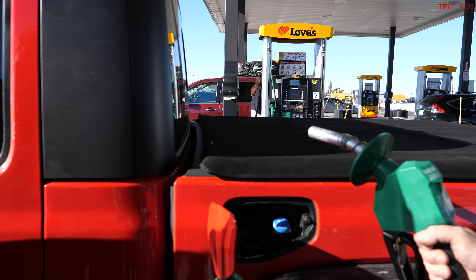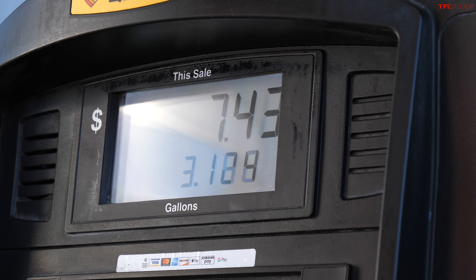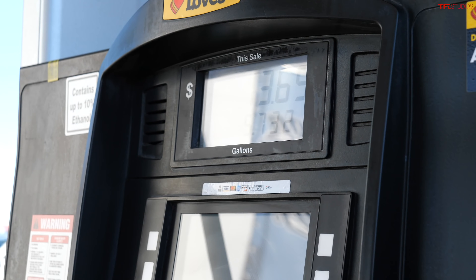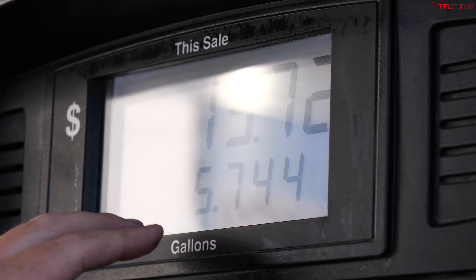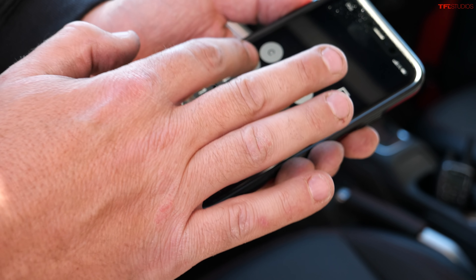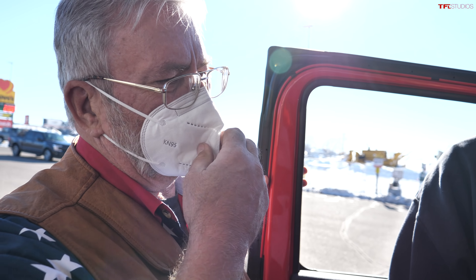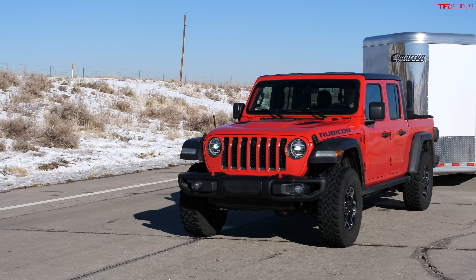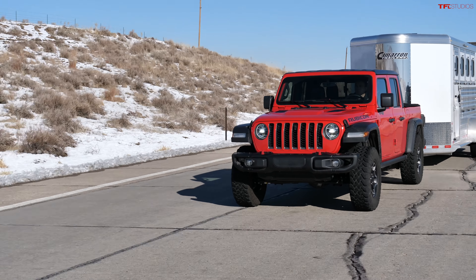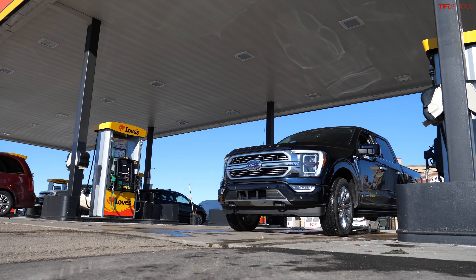The towing loop in the Jeep: the trip computer showed 13.3 MPG. At the pump: 5.744 gallons. So 66 miles divided by 5.744 equals 11.5 MPG towing. Actually that's not a bad result — good for 6,000 pounds at 70 miles an hour highway speed. Not bad for a diesel at all.